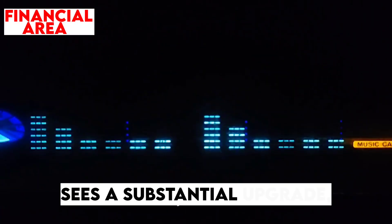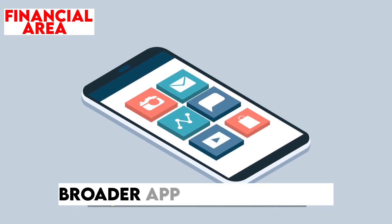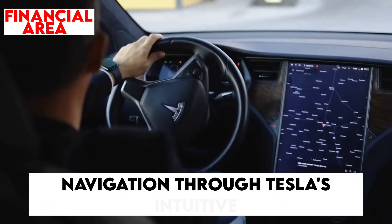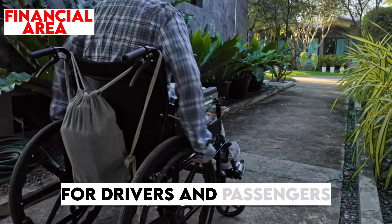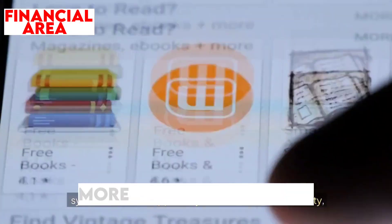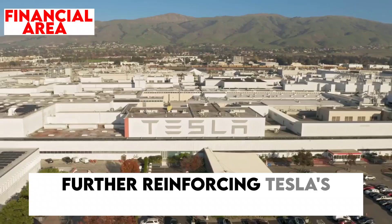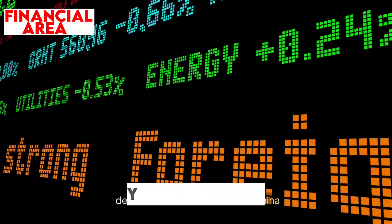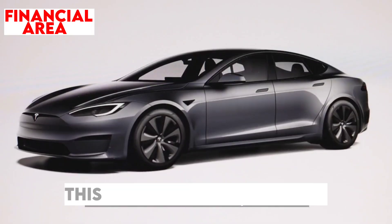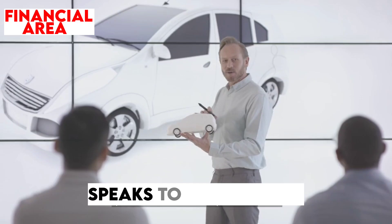The entertainment system also sees a substantial upgrade, particularly in Chinese models. The 2025 Model Y now comes equipped with a larger touchscreen and broader app support, vastly improving the user experience. These improvements enable smoother navigation through Tesla's intuitive interface, making it easier to access entertainment, navigation, and vehicle settings. Further reinforcing Tesla's commitment to regional demands, the 2025 Model Y in China will also include enhanced full-self-driving (FSD) features rolling out quicker than in other markets, ensuring each version speaks to local needs and preferences.